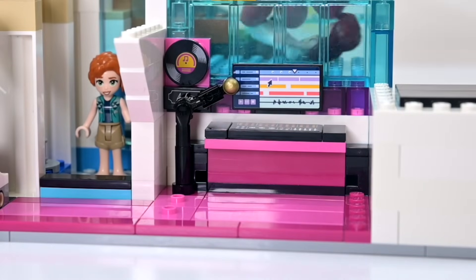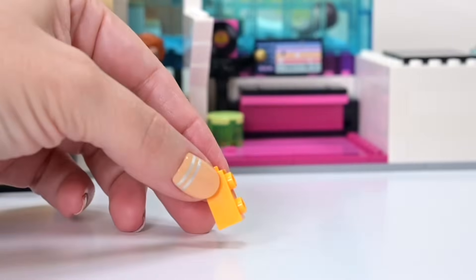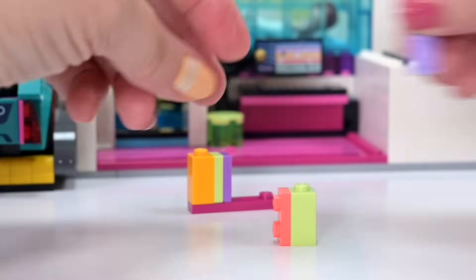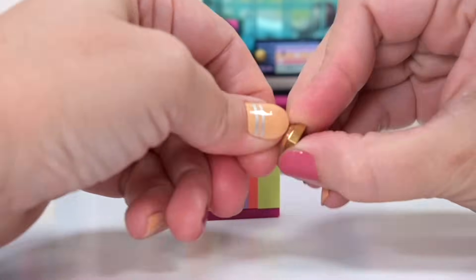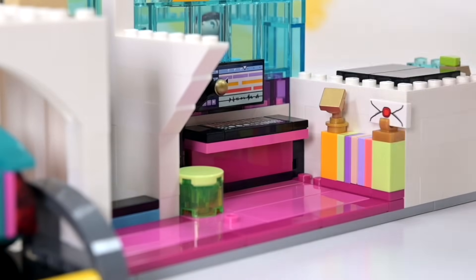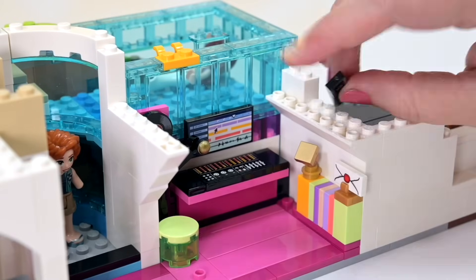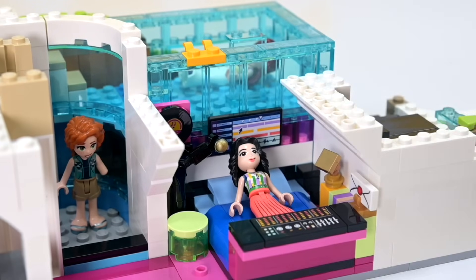Here's a microphone and a little stool to sit on, which is currently seated on a jumper stud so you can move it out in front when you're recording and put it to the side when you've got the bed out. We've also got a little bookcase with a couple of awards on top, all tucked in underneath the stairs and behind the pool.